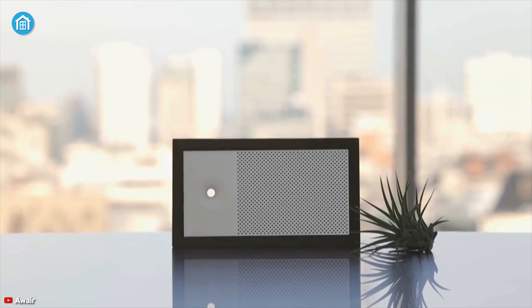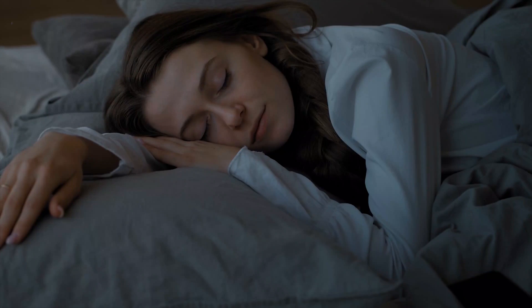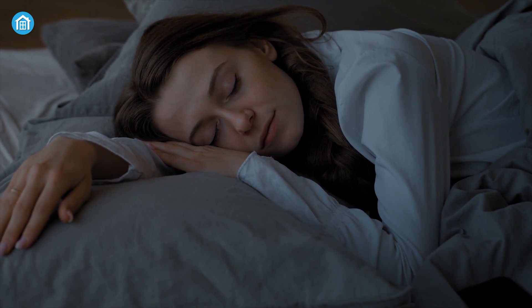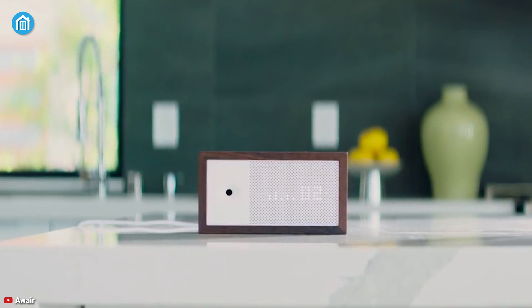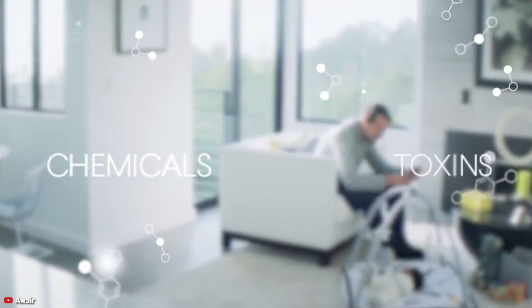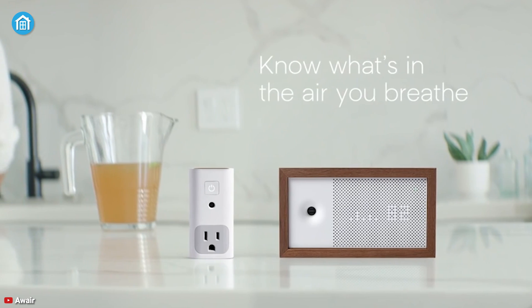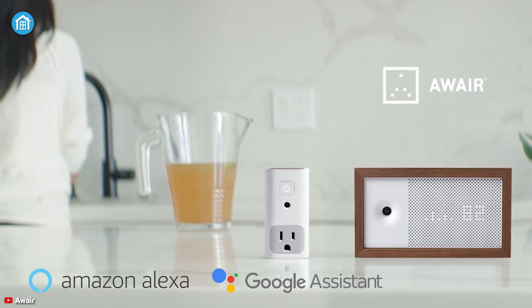Minimalistic and compact, meet the AWARE Element indoor air quality monitor — a fabulous device that ensures you get better sleep while reducing allergy symptoms. It can measure your home's temperature, humidity, VOCs, CO2 levels, particulate matters, and more with precision. This compact device can be integrated with Amazon and Google Assistant so you can operate it hands-free.